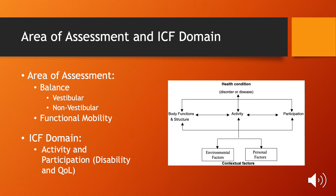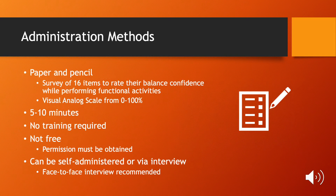The ABC Scale measures balance and functional mobility, which falls under the activity and participation parts of the ICF domain. The test is given by paper and pencil and is a survey of 16 items. Individuals rate their own confidence in performing activities that require balance on a scale of 0 to 100. The test should take anywhere from 5 to 10 minutes and there is no training required.